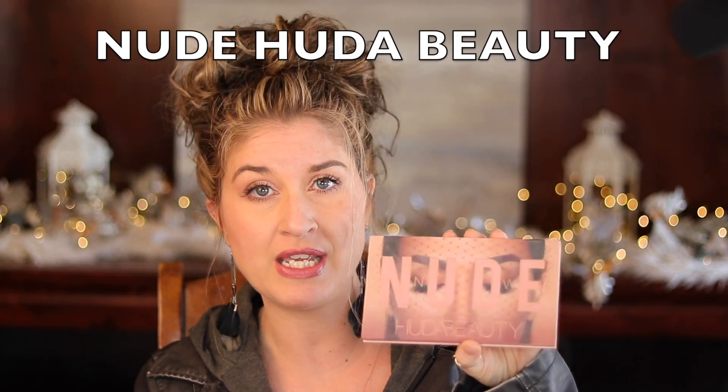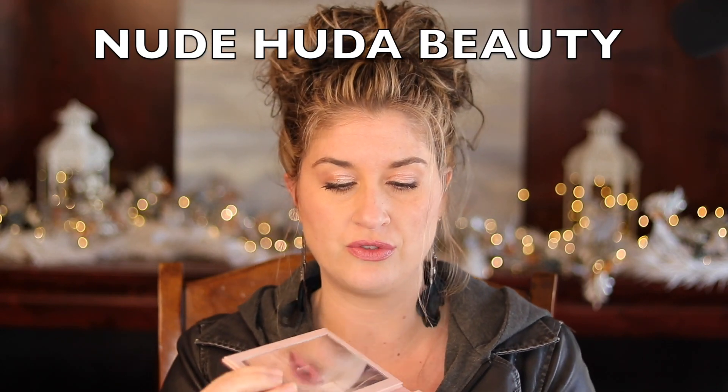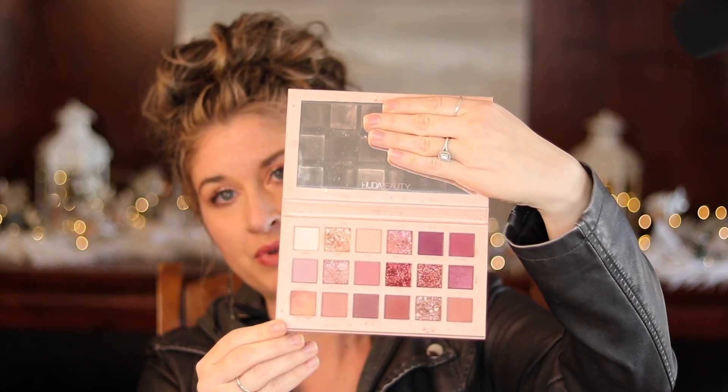Let's talk about eyeshadow. I don't like to go super crazy on eyeshadow. The one palette I constantly reach for — it's nothing really high end but I love it — is the Nude Huda Beauty eye palette. The colors in it are just beautiful. There are blushes and light purples and tans and browns — it's so good. I think the formula works really well. I have much more expensive palettes but that's probably the one I reach for the most on an everyday basis.